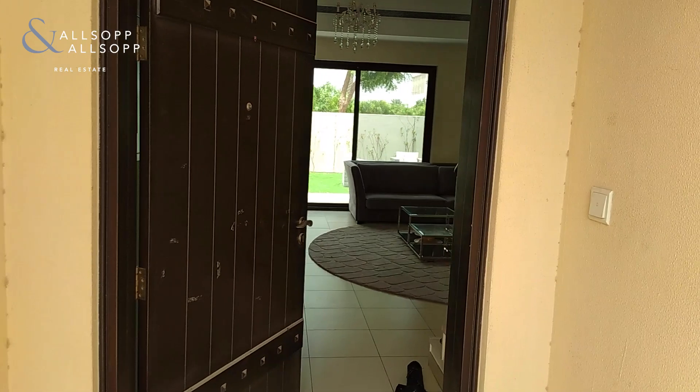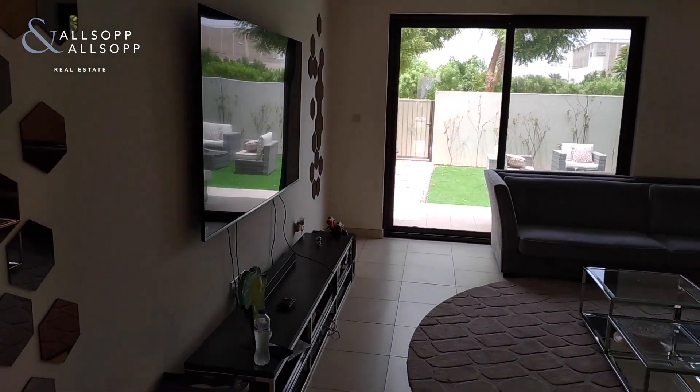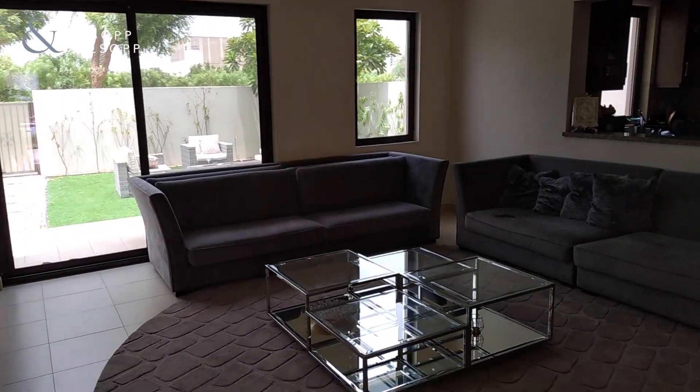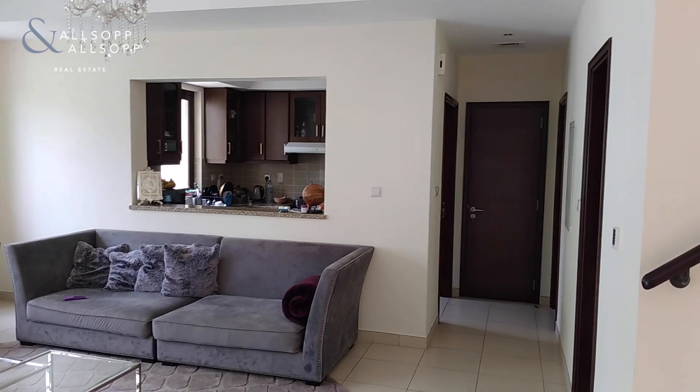Just going through to the living area through the front door. As you can see, lots of space, very large couches. Through there you can see the kitchen with the hatch.